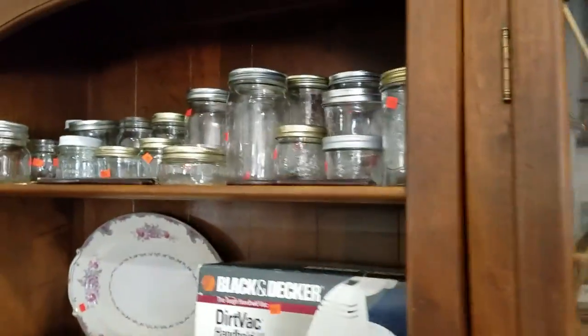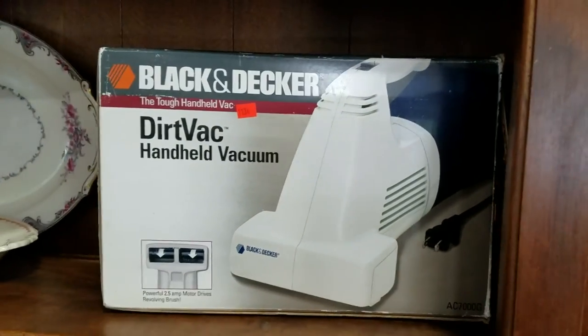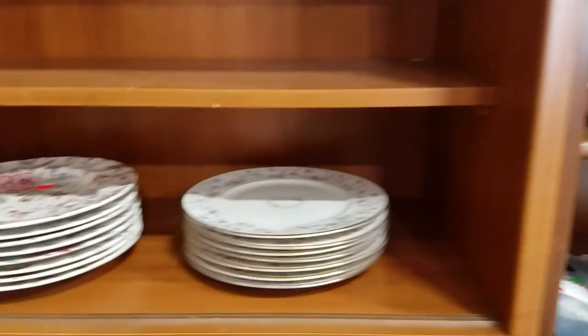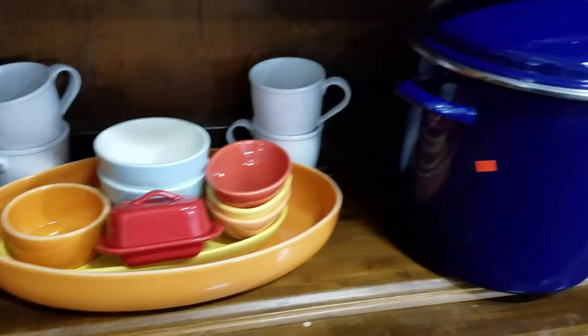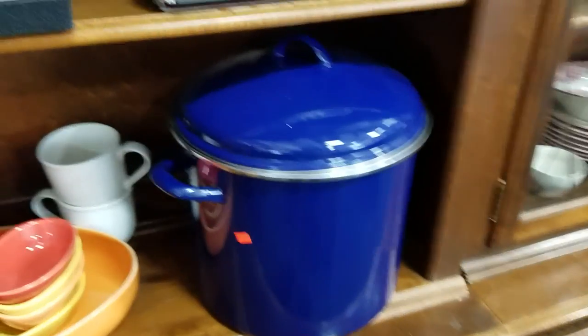We have some canning jars galore, Black & Decker Dirt Vac, some vintage platters, some other vintage plates, some nice Pyrex with the cozy, some Crate and Barrel dishes. This is nice — this Blue Enamelware boiling pot.